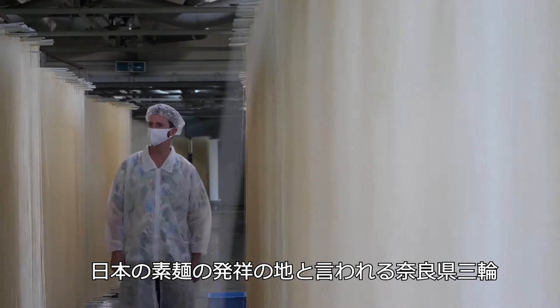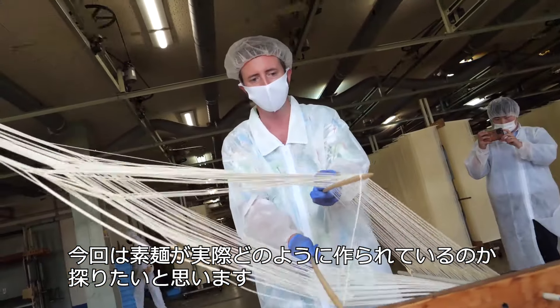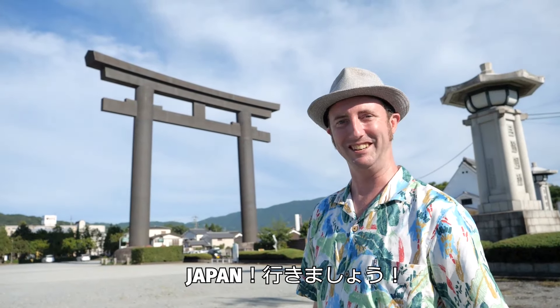We're now in the Miwa area of Nara Prefecture, the birthplace of Japanese somen noodles. I'd like to go and actually see how the somen noodles are made. Japan, let's go!